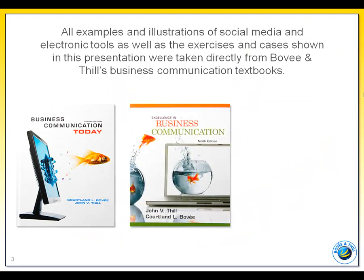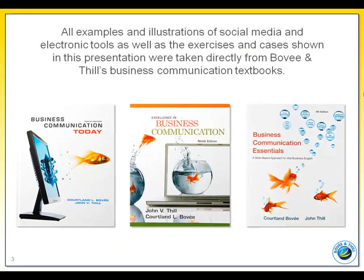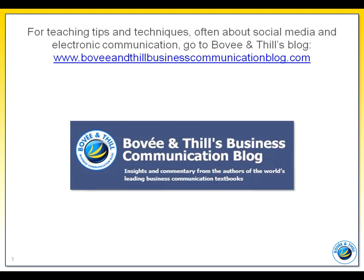While other texts are still stuck in the 1990s with their overemphasis on paper-based documents, three books on the market integrate social media and electronic communication throughout the text. For examination copies, call 800-526-0485, or go to Beau Van Thil's business communication blog for easy ordering information. Also, by going to the web address shown here, look under Bonus Materials. You'll see a link titled Social Media and Electronic Communication Classroom Edition. This is a PowerPoint presentation you can use in the classroom for teaching your students about social media and electronic communication.